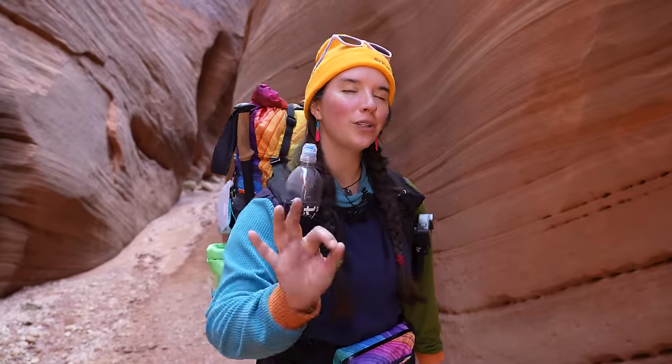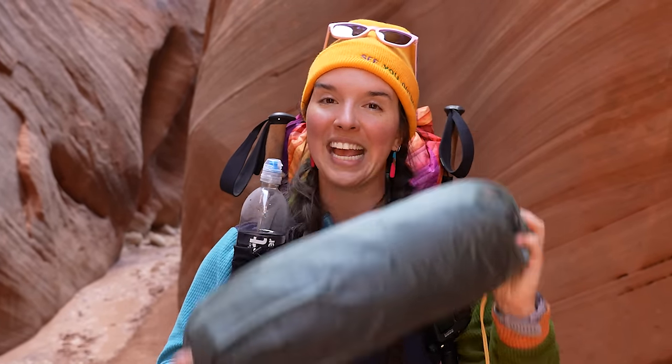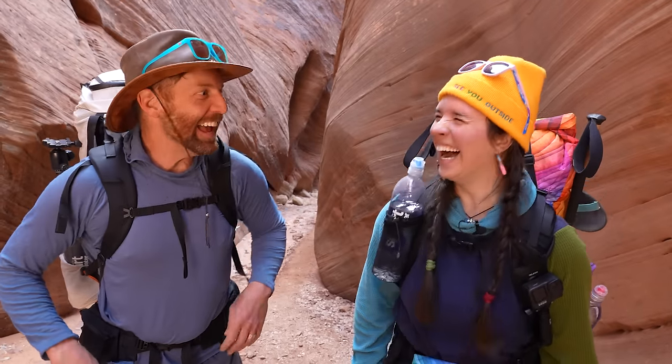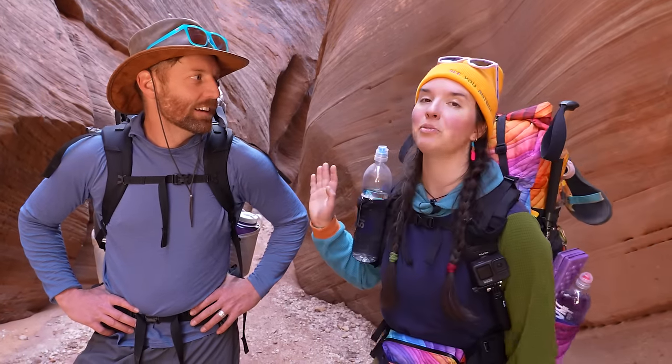We have arrived at our final destination — where I'll be backpacking for the next four days. The final piece of gear chosen by a famous YouTuber is my shelter: the Rainbow Tarp Tent. This shelter was picked for me by none other than Eric Hansen. We are currently in Buckskin Gulch in Utah, and we're going to be hiking 40 miles through this canyon, headed into Paria Canyon.